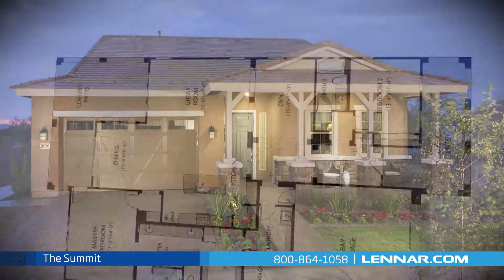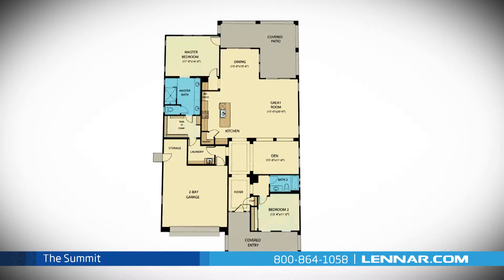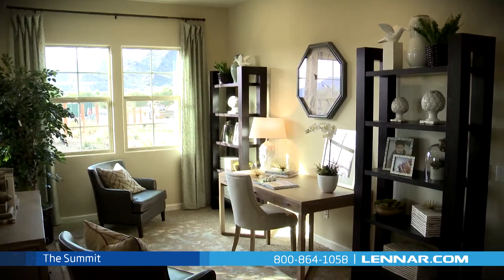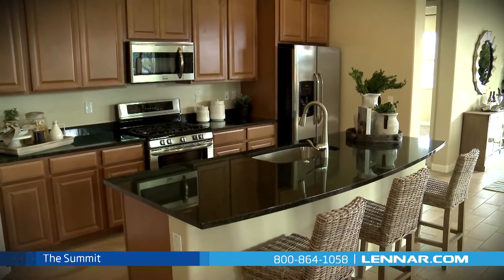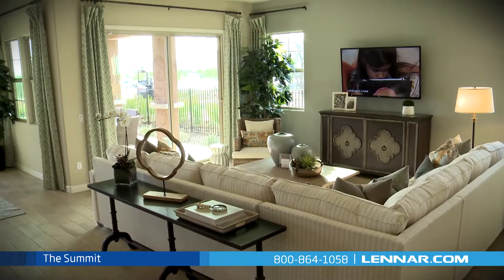Welcome to the Summit model. This beautiful home includes two spacious bedrooms, two full bathrooms, a private den, a gourmet kitchen with a granite center island and a walk-in pantry, a beautiful dining area, and a large open great room,